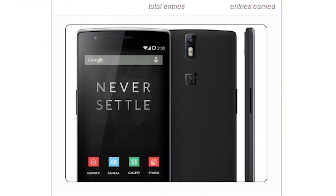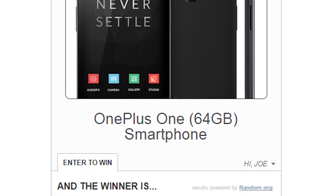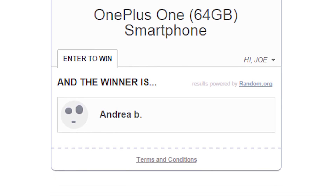Before we get started with this week's contest, let's look back on last week's contest. The winner of the OnePlus One giveaway was Andrea B from Italy. If you happen to be watching, Andrea, congratulations on your new OnePlus One.